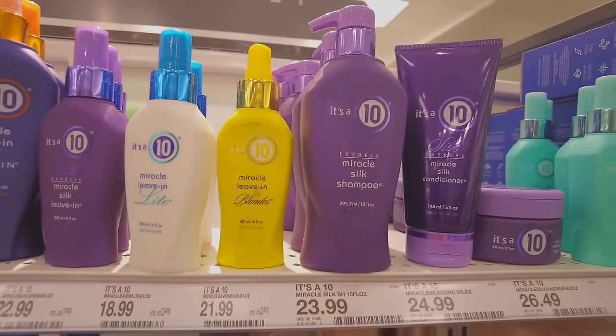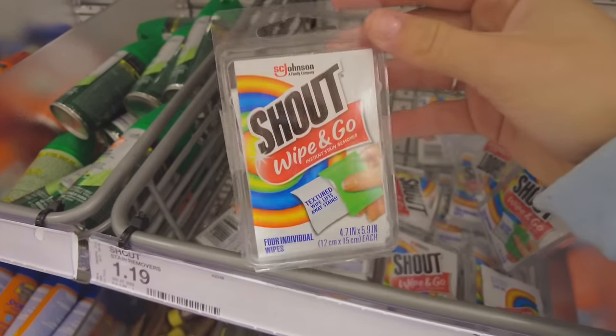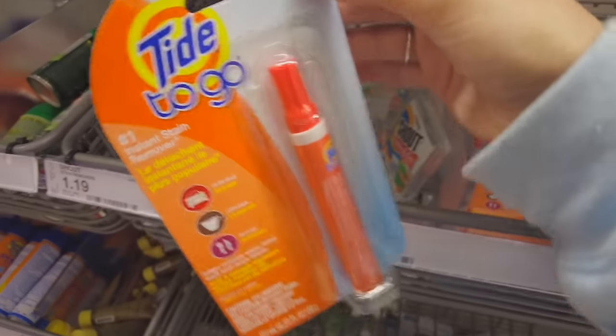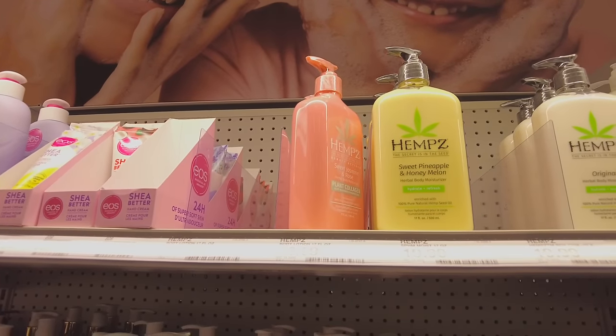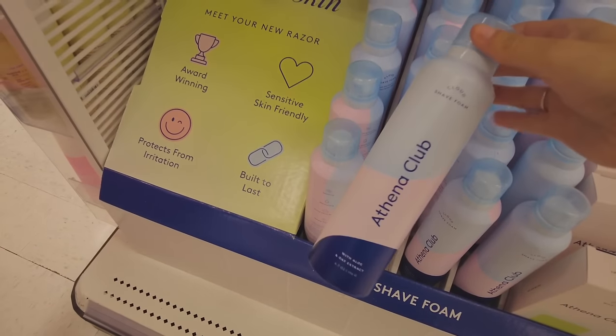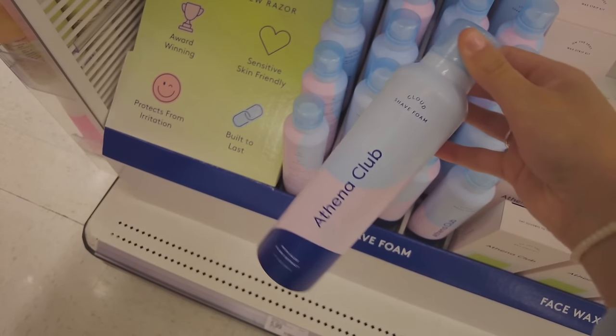I'm constantly spilling stuff on my shirt so we're gonna pick up one of these stain pens and keep both in my bag. They also have Hims here — I had no idea — but I already have a dupe of that from TJ Maxx which is still pretty full, so I'll just keep using that. I don't think I need a new lotion today. This cloud shave foam looks so good — we're definitely gonna get this to try out.